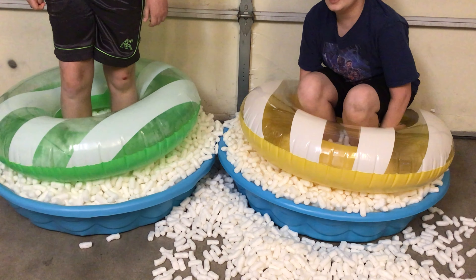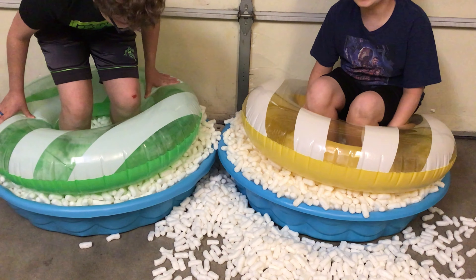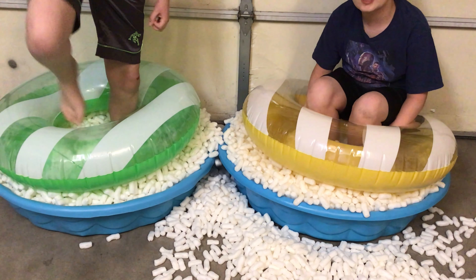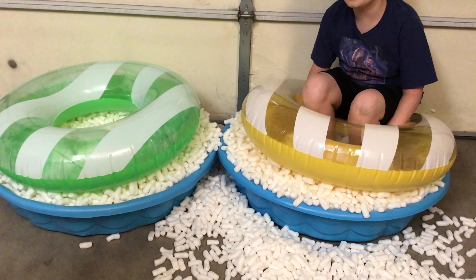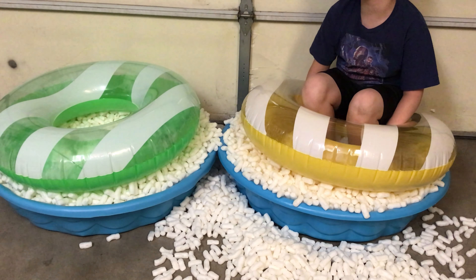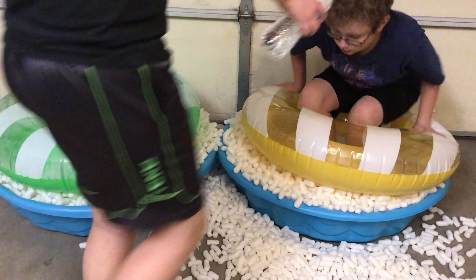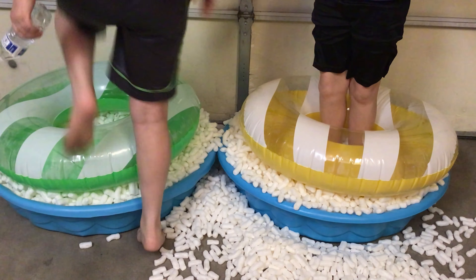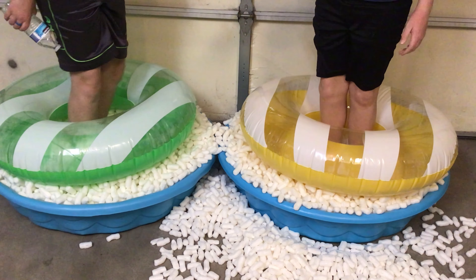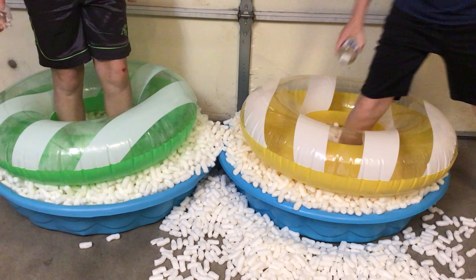Hi Emily! Here's the catch: we're each going to be drinking an entire water bottle before the challenge starts, so that we aren't in here for like 20 years. We have nothing to do, so we are sitting here talking and enjoying the view of the camera. Sorry about the loud noise in the background.